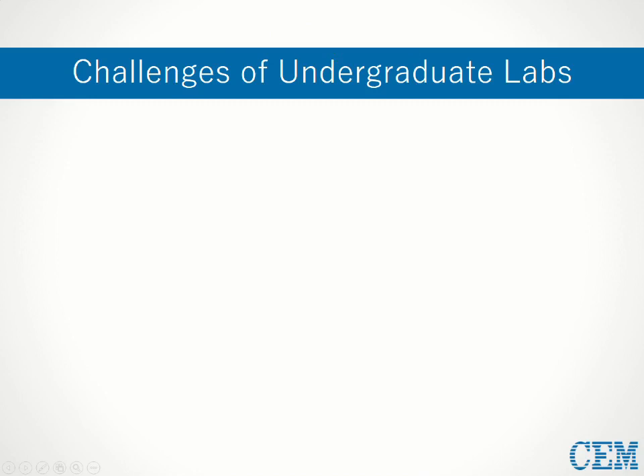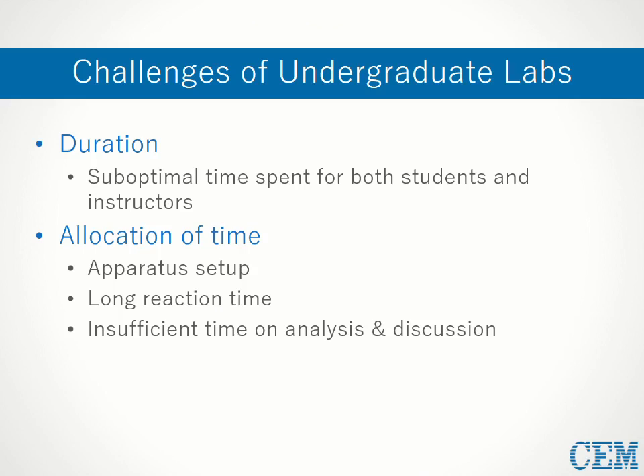Two of those challenges are duration and the allocation of time. Labs typically last anywhere from one to four hours, and unfortunately a large percentage of that time is often spent sub-optimally for both instructors and students alike. One of the activities that commonly eats up a lot of time is simply setting up a reaction, which can involve the assembly of a complex apparatus or multiple moving parts. The more students there are, the longer this takes, on top of actually running the reaction, which can also take a large amount of time.